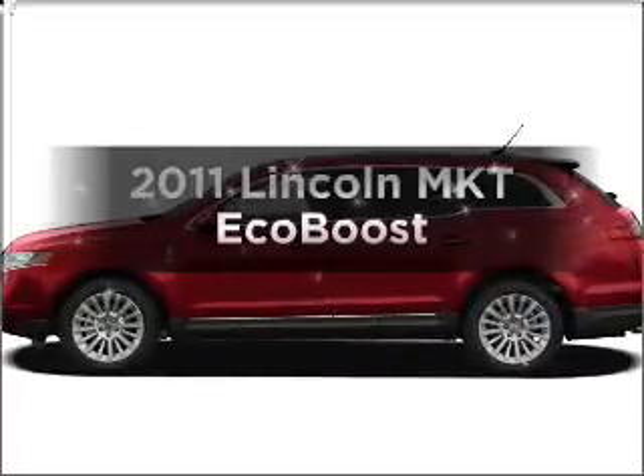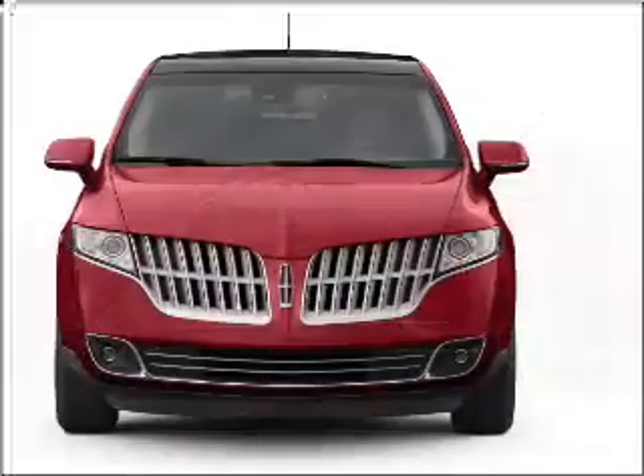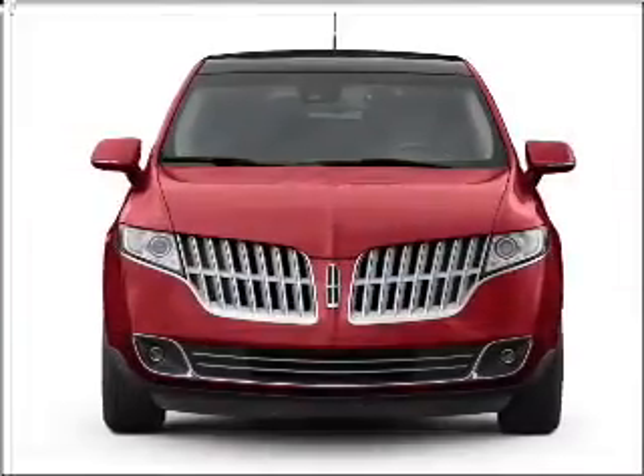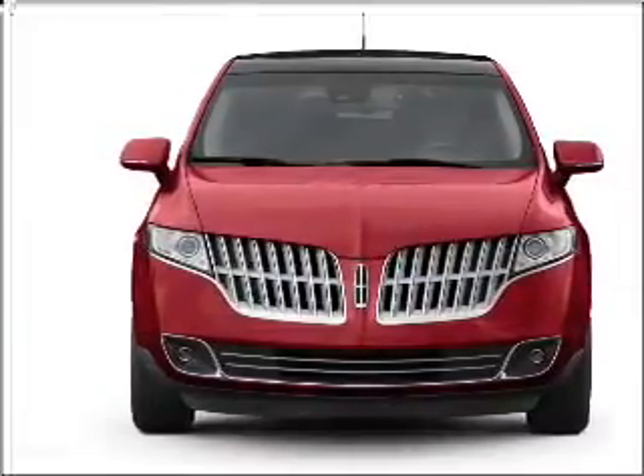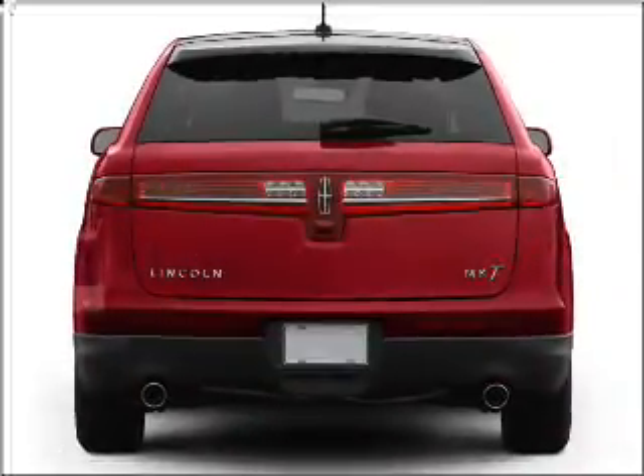Check out this 2011 Lincoln MKT. This is the set of wheels you've been looking for, with a solid 6-cylinder engine connected to a smooth-shifting 6-speed automatic transmission. Stand out from the crowd with premium wheels.